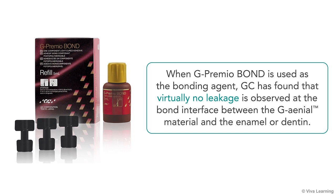In fact, when G-Premio bond is used as the bonding agent, GC has found that virtually no leakage is observed at the bond interface between the Genial material and the enamel or dentin.